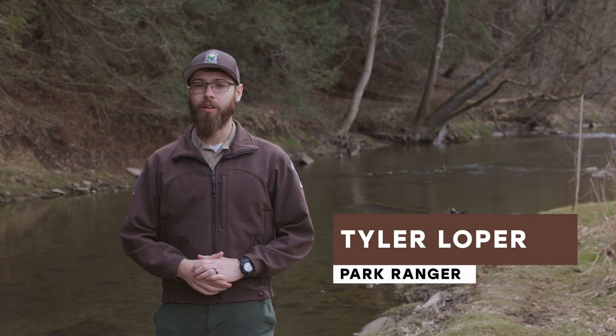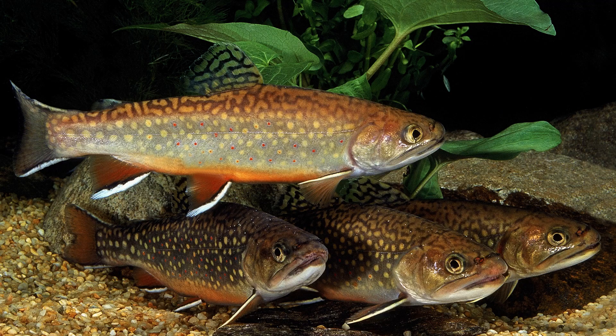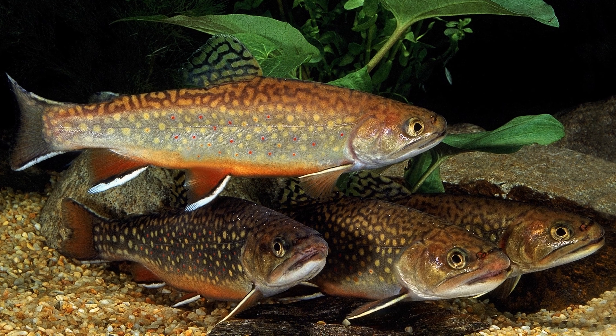Hi, I'm Ranger Tyler and I'm here along Pine Creek in North Park. I want to talk about one of our state symbols, the brook trout, which was made our state fish in 1970.